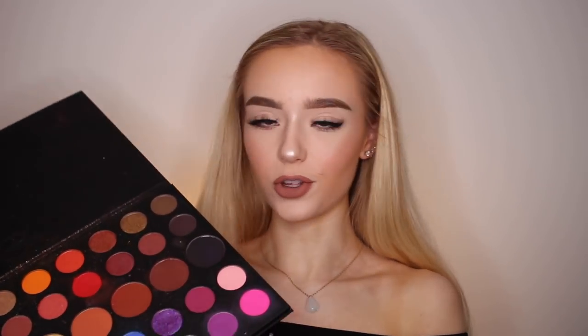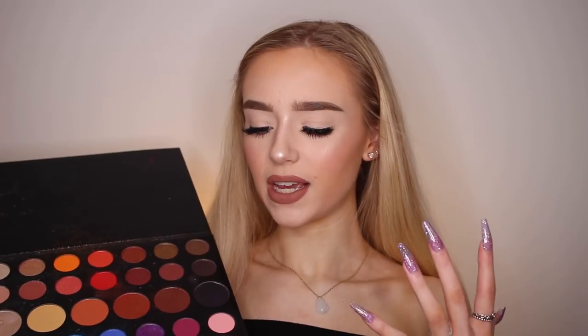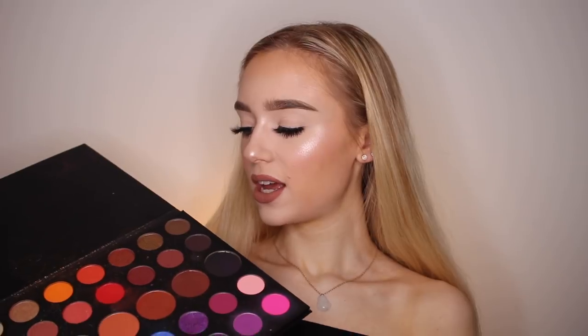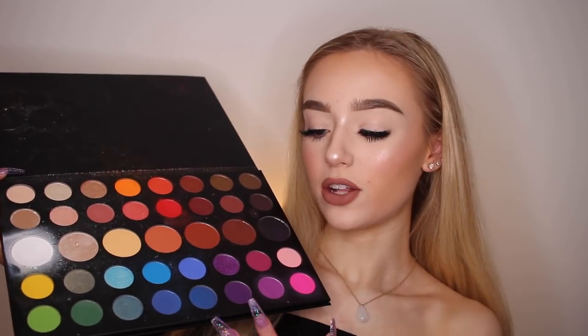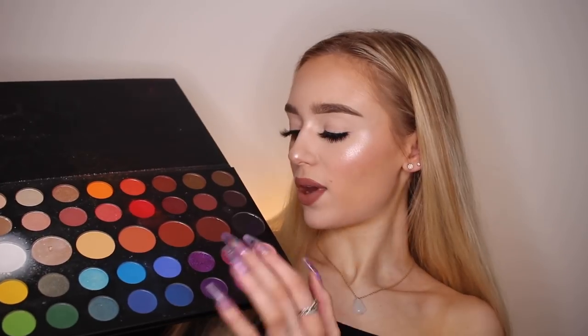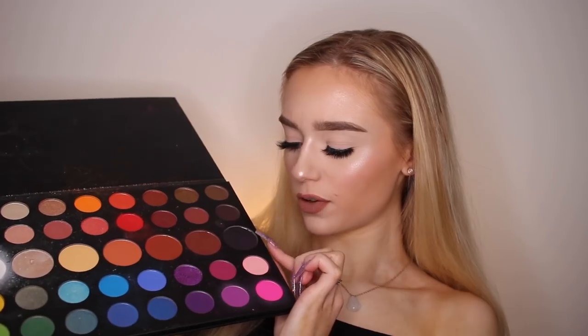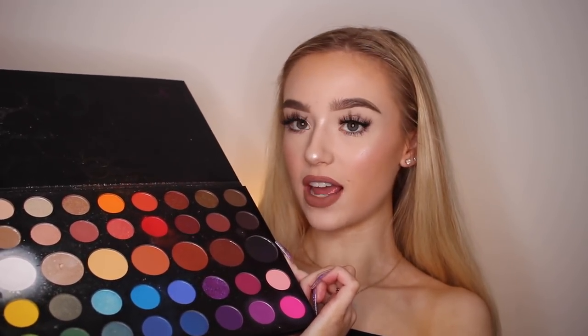I'm probably going to take a makeup wipe and go over the whole thing because it looks pretty nasty. But this palette — I don't even know where to begin because I feel like it's so obvious already how amazing it is. You have absolutely every shade you could ever use. You have every color of the rainbow in multiple shades, your neutrals, and probably the most pigmented black shadow I've ever used in my life. You have the most pigmented white eyeshadow I have ever used in my life.